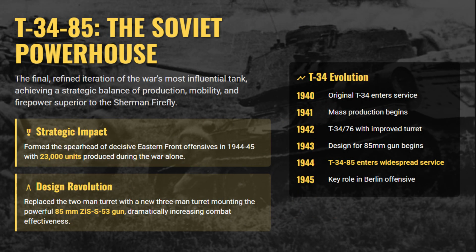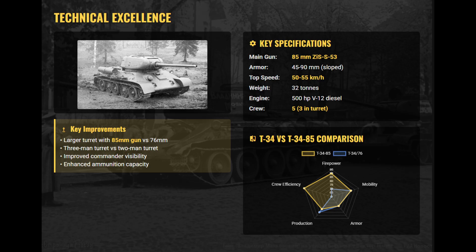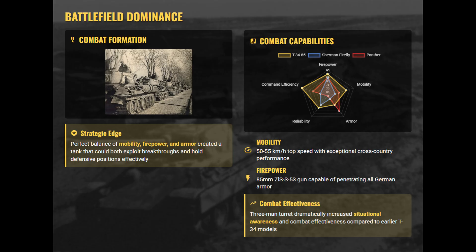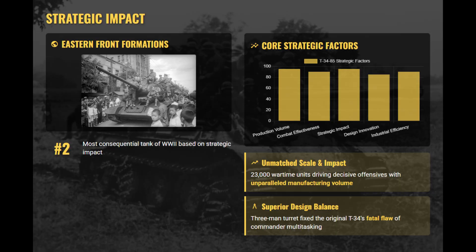The Soviet T-34-85 was the ultimate evolution of the legendary T-34, combining superior firepower, mobility, and mass production. Retaining the sloped armor and 55 km/h speed of earlier models, it introduced a new three-man turret with the powerful 85mm ZiS S-53 gun, greatly improving command efficiency and combat awareness and fixing the major flaw of the original design. Produced in staggering numbers — around 23,000 during the war — it became the backbone of Soviet armored offensives in 1944 and 1945. The T-34-85's rugged simplicity, ease of manufacture, and battlefield effectiveness gave the Red Army overwhelming armored strength.